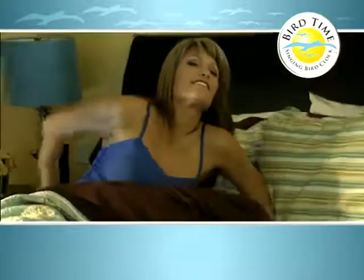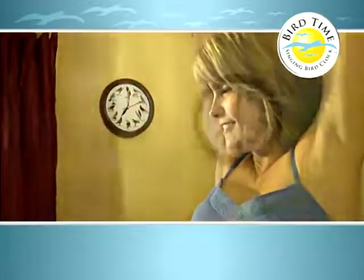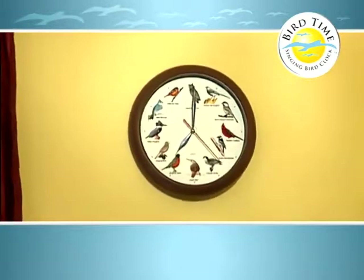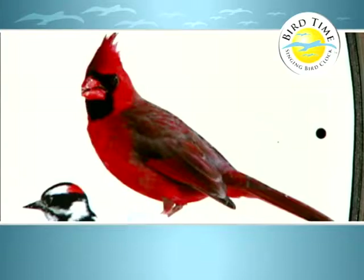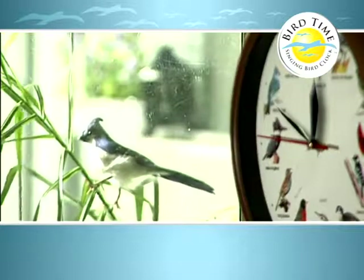There's nothing more beautiful than the joyous sounds of birds singing their songs. And now you can bring these cheerful melodies right into your home with the Bird Time Singing Bird Clock. Each hour is represented by a colorful illustration of a different bird. As the hour hand points to the bird, it announces the hour with its glorious song. It's as if the bird is right in the room with you.